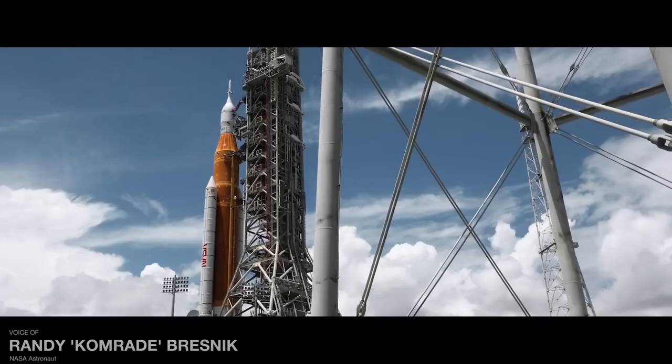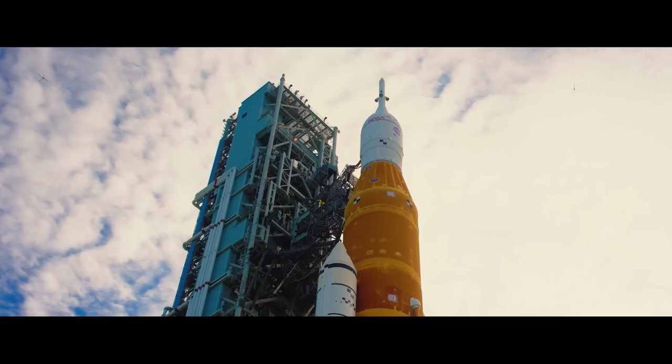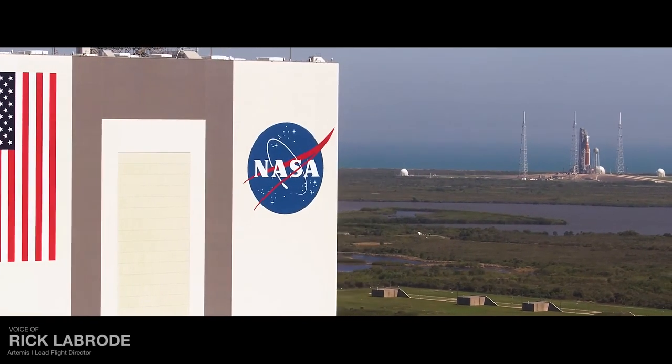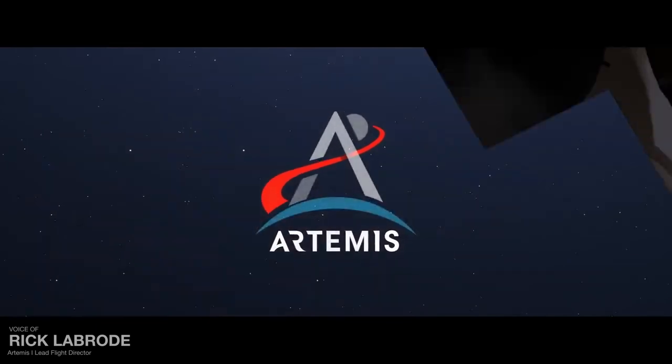Although this first flight will not carry a crew, it will test every system in the deep depths of space to prepare the way for future crewed missions. When the final go is given and the teams at Kennedy Space Center release this rocket, Artemis will roar to life and we will witness the beginning of a tightly choreographed mission.